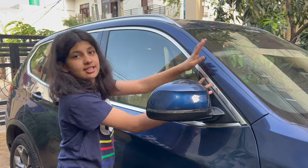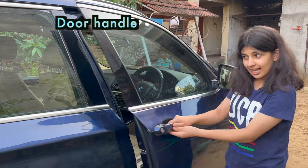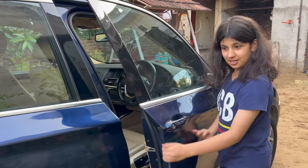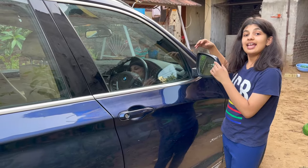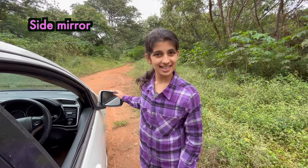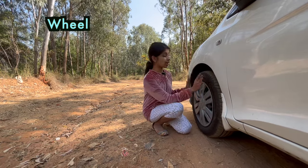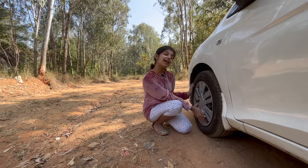This portion is called door post. This is a door handle and this is a door. This is an outside mirror, also called a side mirror. This whole section is called wheel, but only the black portion is called tire.